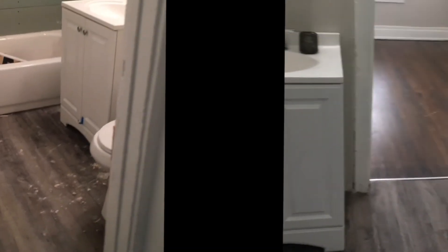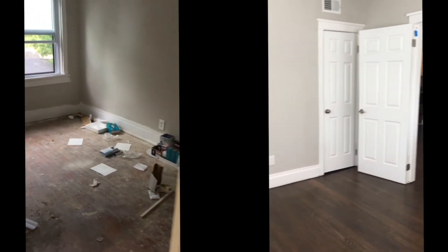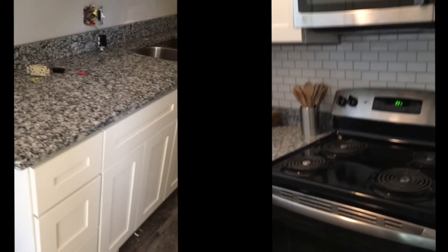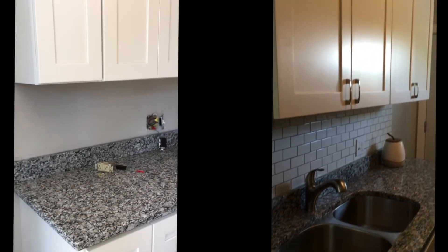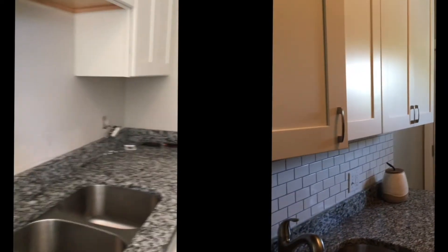Everything in the bathroom is brand new — new vanity, new toilet, new flooring. In the other bedroom, you'll notice the baseboards, window frames, and door frames still maintain that original character along with the 100-year-old hardwood flooring. In the kitchen, we used vinyl plank flooring because it's waterproof. We also used white shaker cabinetry, granite countertops, all stainless steel appliances, beautiful subway tile backsplash, and an undermount double sink. It's a small kitchen but very functional — it even has a dishwasher, which is definitely an upgrade.